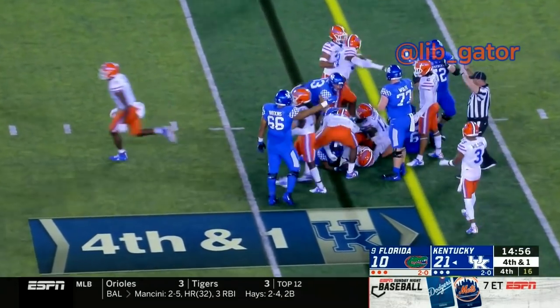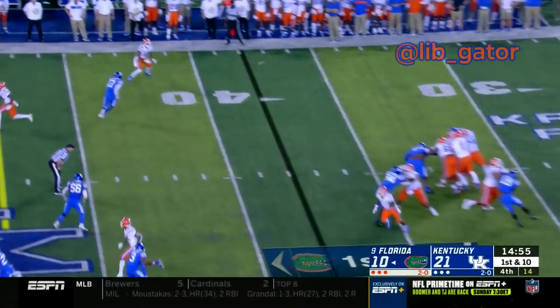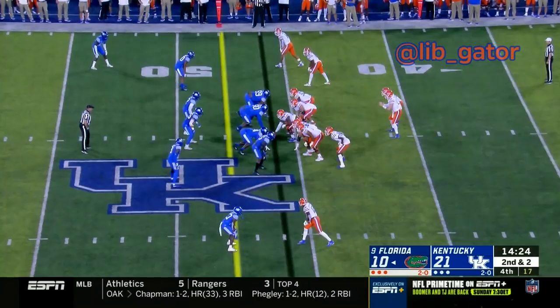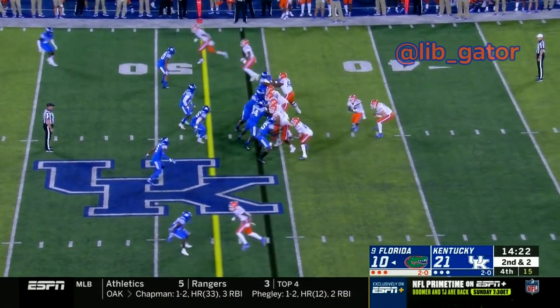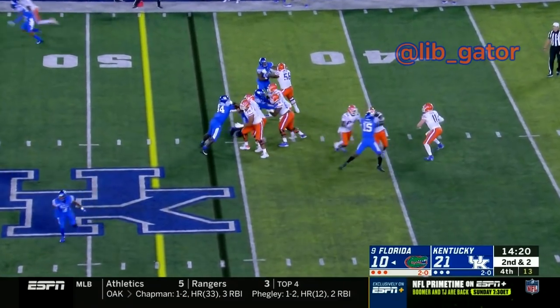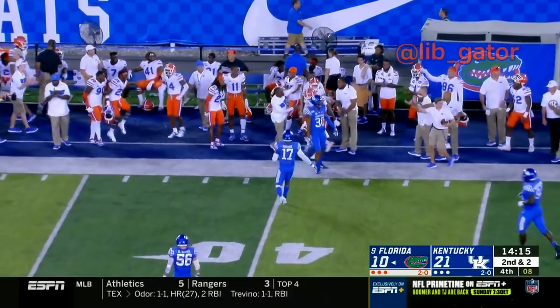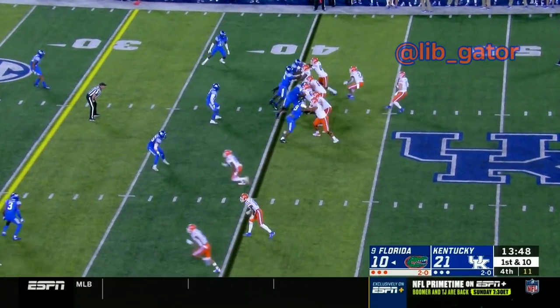The snap to Trask, Trask on play action — zings the pass out here to the right, he's got a receiver out there and it's Van Jefferson, right in on the left side. The snap to Trask — Trask steps forward, now drops back, looks to throw, rolls off to his right, and fires the ball toward the sideline. There's Hammond over there. Snap to Trask again, rocker step, now steps back and throws the ball.